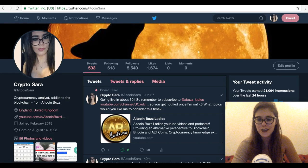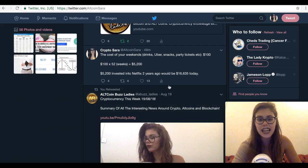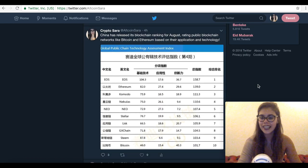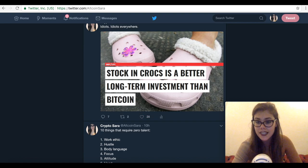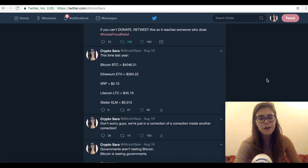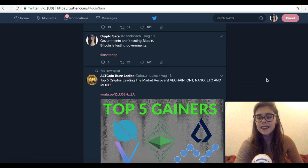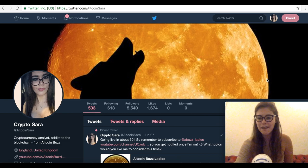Let me know what you think of IOTA. Subscribe to All Canvas Ladies, follow me on Twitter at All Coin Sara, and follow us at All Canvas Ladies as well. We also had China releasing the blockchain ranking for August again, with the US leading and Bitcoin being last in the rank. There was also news about stocks in Crocs being a better long-term investment than Bitcoin. Anyway, hit the like button if you enjoyed the video, leave a comment on what you want me to review next, and I'll catch you later!